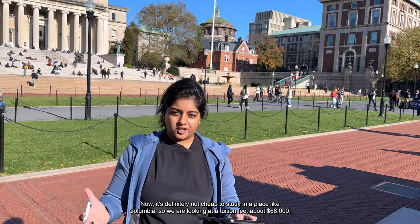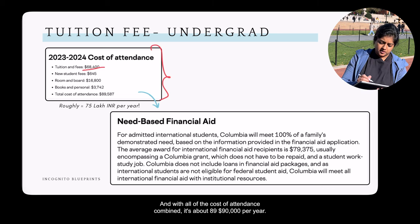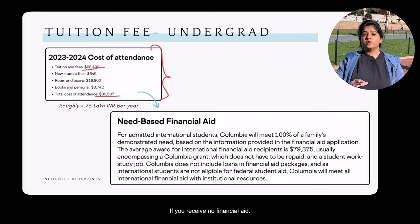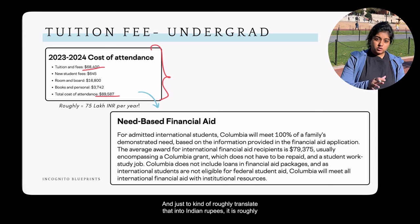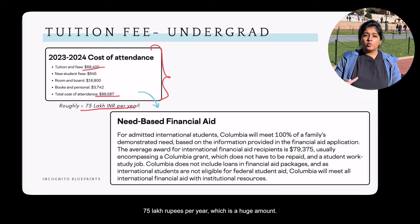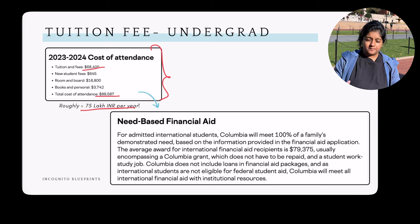Having research experience in your profile is beneficial for your overall college applications, not just Columbia. Now, it's definitely not cheap to study here — tuition is about $68,000, and with all costs of attendance combined, it's about $89,000–$90,000 per year if you receive no financial aid. In Indian rupees, that's roughly 75 lakh per year.